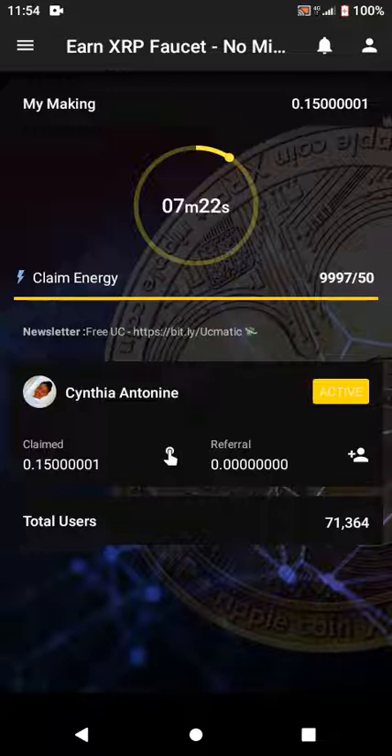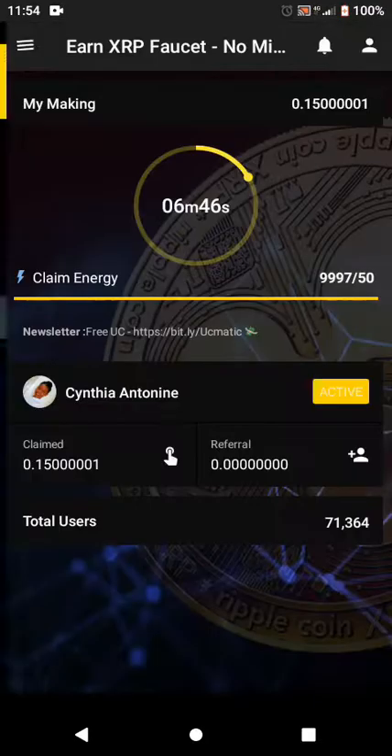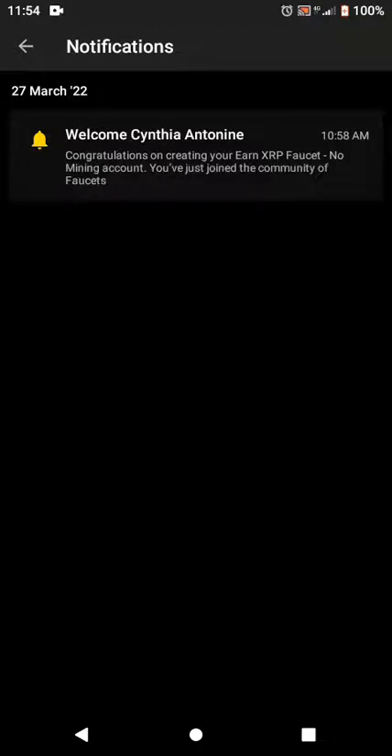As you can see, the total users right now is 71,360 and 64 users online. The app is new and many people have joined and started getting good results. You can also invite your friends. If you want to see your balance, tap on 'My Balance'; for payout history tap 'Payout'; for notifications, rating, or social media help, tap 'Help.' When you register, you'll see a notification saying: 'Congratulations on creating your XRP faucet no-mining account — you've just joined the community.'